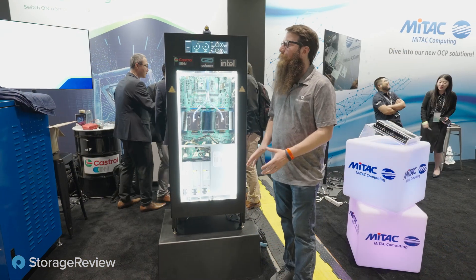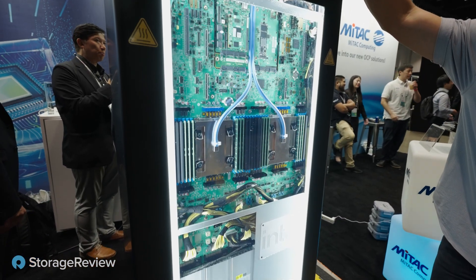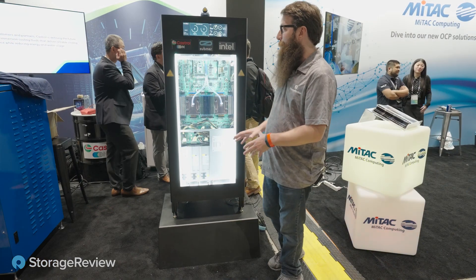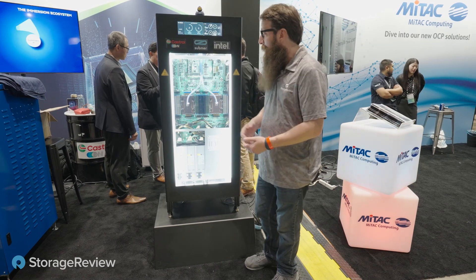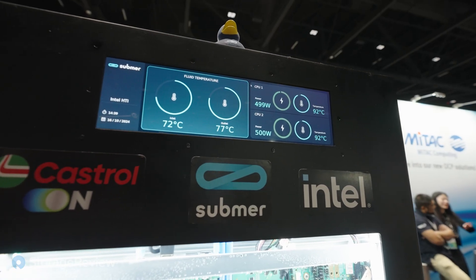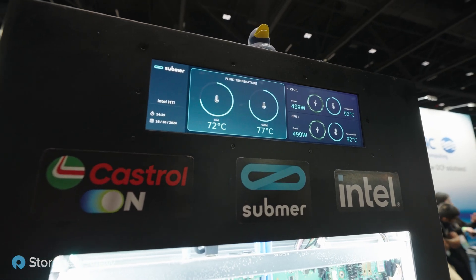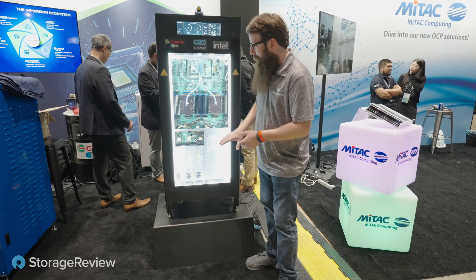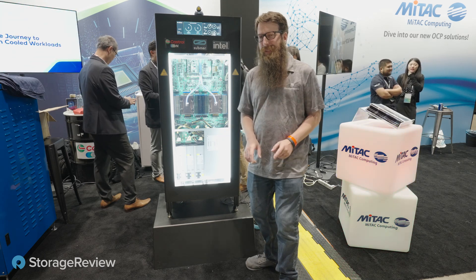Our old friends Castro over here — they partnered again with Submar to create one of these amazingly beautiful immersion tanks. Submar really has the talent to make these things eye-catching. They've got a high-power, high-temperature system here for dual Intel Xeon — the fluid inlet is at 72°C, the outlet at 77°C. They're running the CPUs at about 500 watts each, well within their limits. Really cool stuff — they've also got a Grace Hopper over there, so let's take a look at that as well.